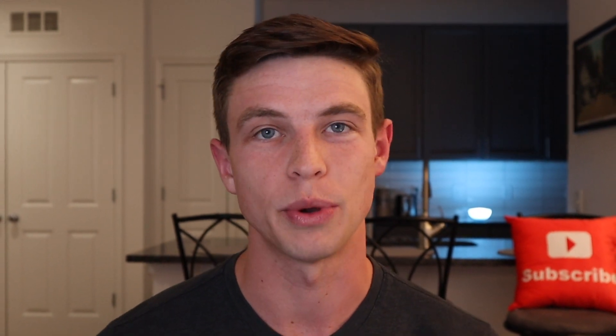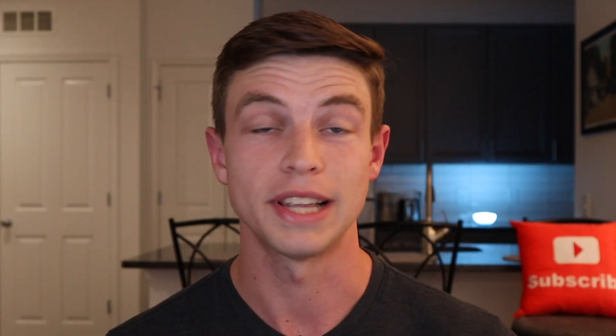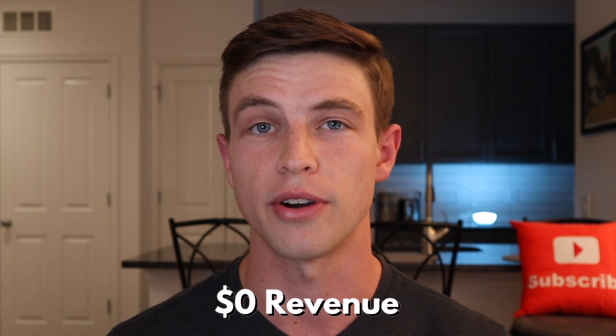Hey everyone, in this video I'm going to give you a full overview of how to get approved for your first business credit card by talking about my experience of recently being approved for my first business card, the Chase Ink Business Cash. The cool part was that my new business — this YouTube channel — was generating zero dollars in revenue at the time, and it was actually a pretty easy process.